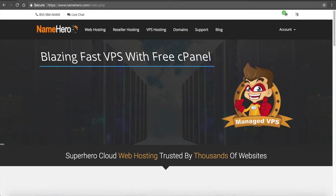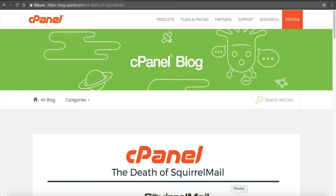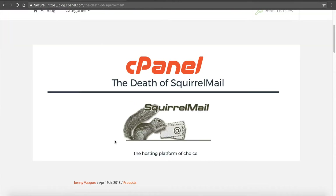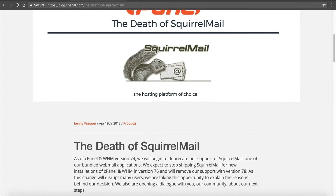But with that sales pitch out of the way, I want to talk about the big announcement from cPanel today that's going to affect pretty much everyone that uses cPanel — and that is the removal of SquirrelMail. cPanel just announced on their blog today that they are removing SquirrelMail from cPanel in the 74th release of the software.